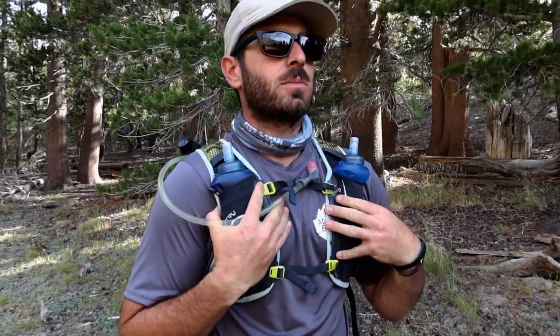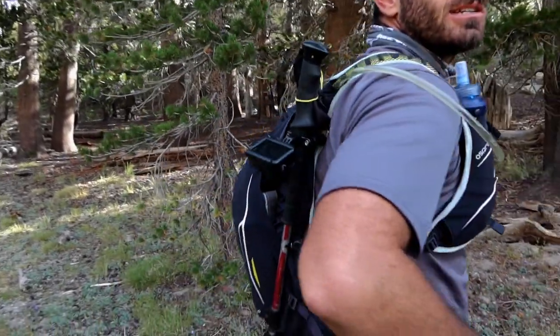This is the Osprey Duro 15-liter — it contours to your body and is actually designed for trail running on longer runs when you need to bring more gear. But the key point is that a quality pack is very important to invest in.